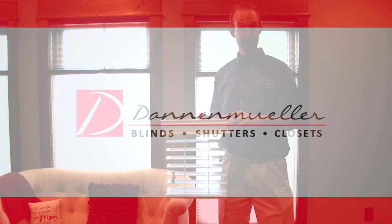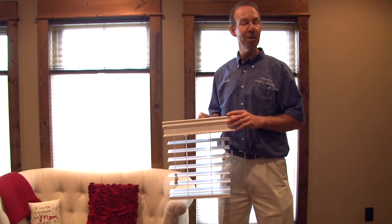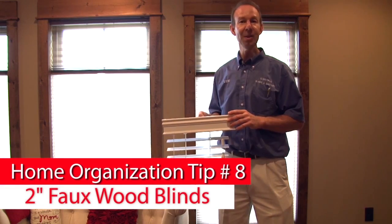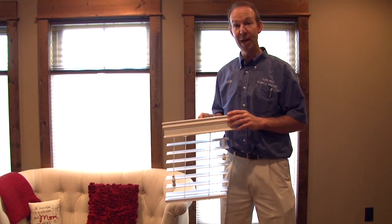Do you want a blind that's durable yet very affordable? This is our number one selling blind, the Cathy Ireland 2-inch Bow Wood Blind, made out of 100% vinyl.